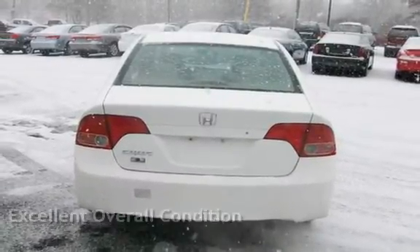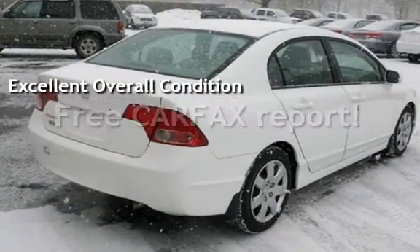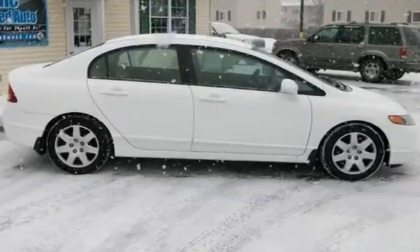This vehicle is in excellent overall condition. This vehicle qualifies for the Carfax Buyback Guarantee. Ask to see the free Carfax Vehicle History Report.